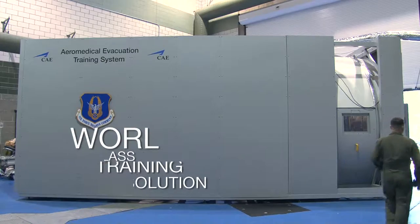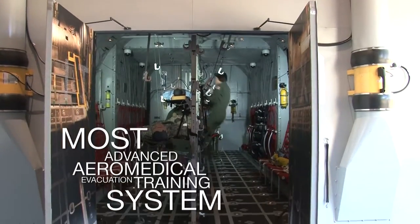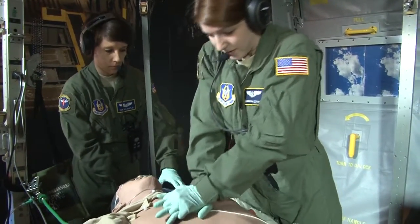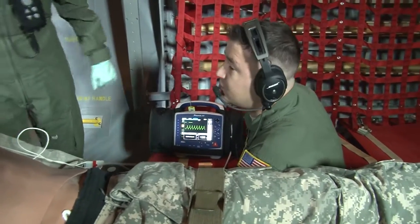That is exactly what CAE has delivered with the most advanced aeromedical evacuation training system in the world. When wounded patients need to be airlifted to a treatment facility, the skills of an emergency care crew can make the difference between life and death.